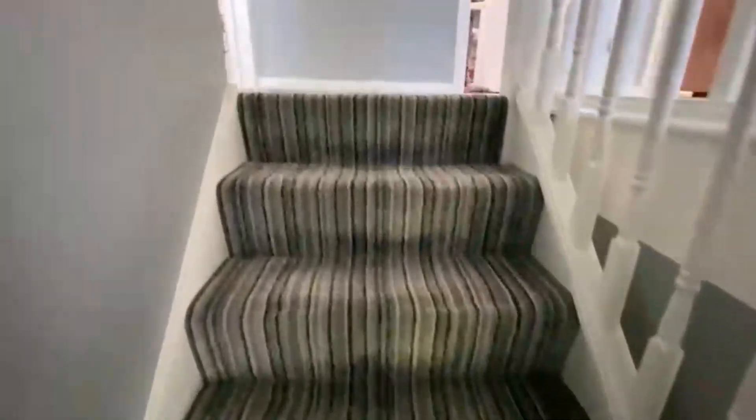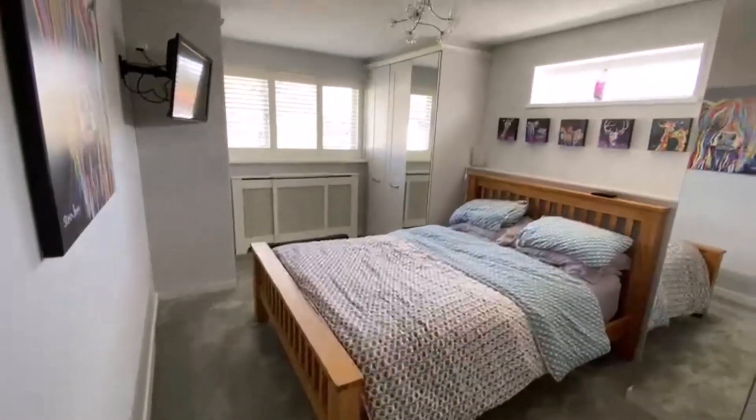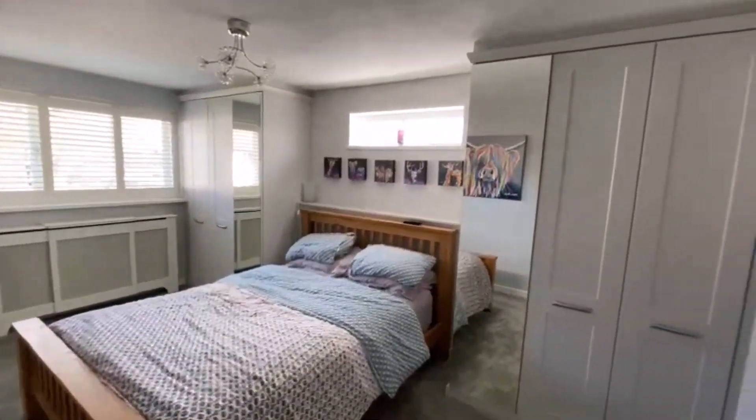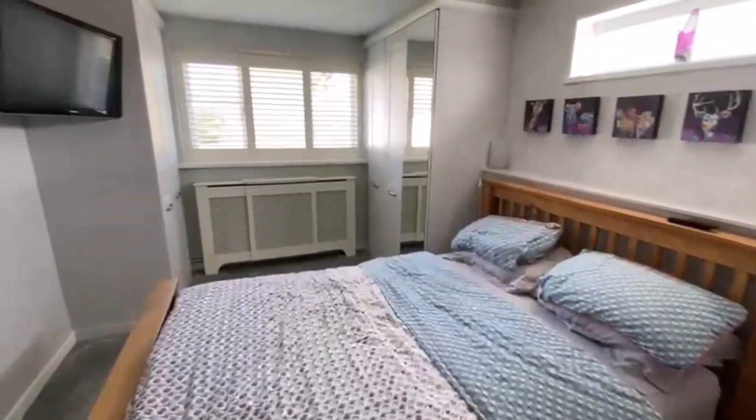Upstairs we've got some really good sized bedrooms — great for a growing family. Coming to the left hand side first, this is part of the extension and this is our master bedroom. Huge bedroom with fully fitted wardrobes there and down there as well.